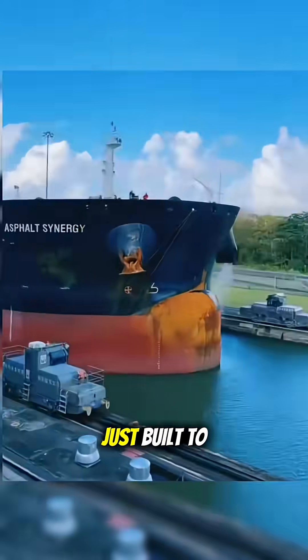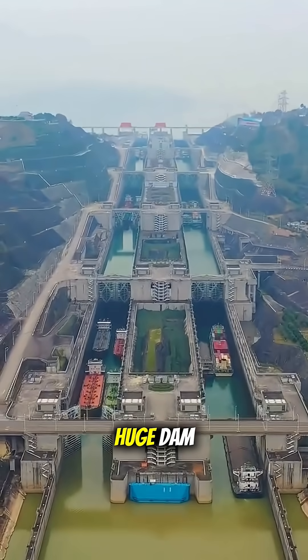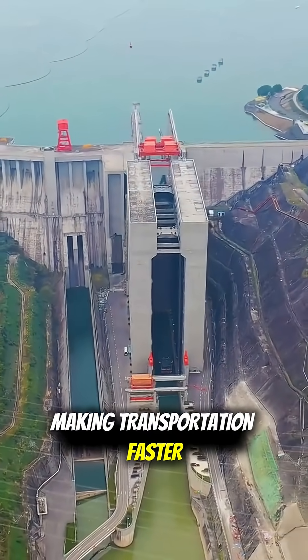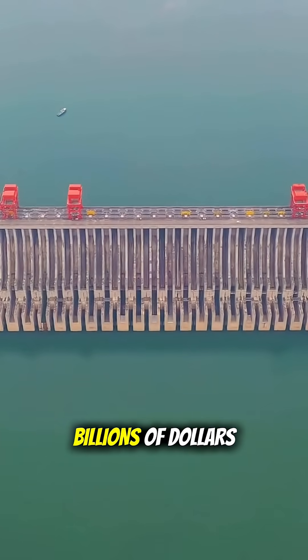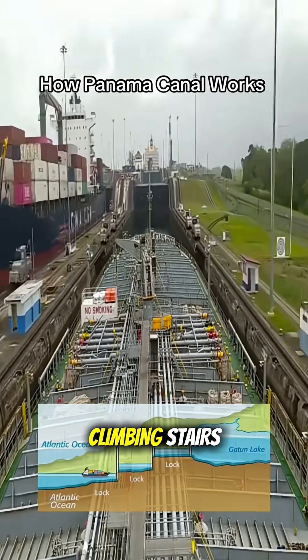This elevator isn't just built to look impressive. It allows ships to bypass the huge dam blocking the Yangtze River, making transportation faster, smoother, and saving billions of dollars every year.